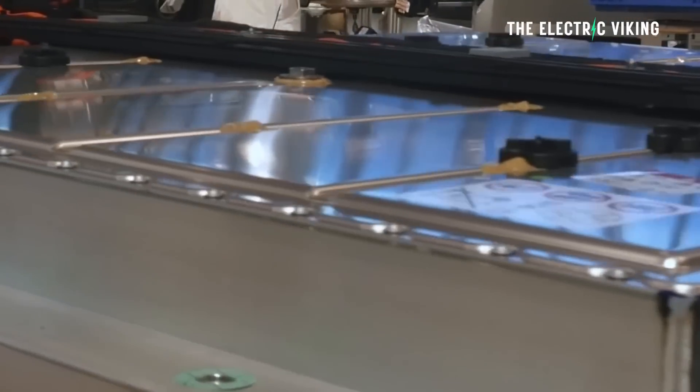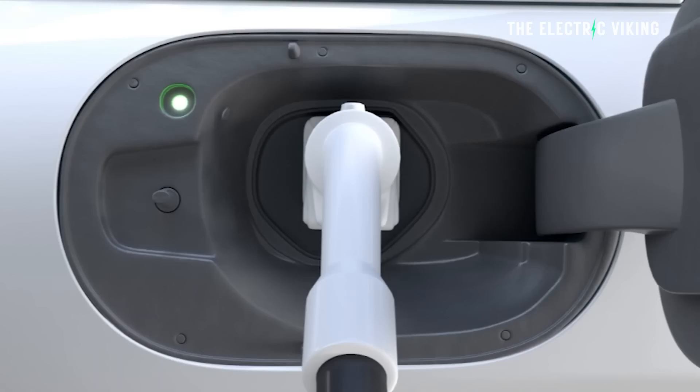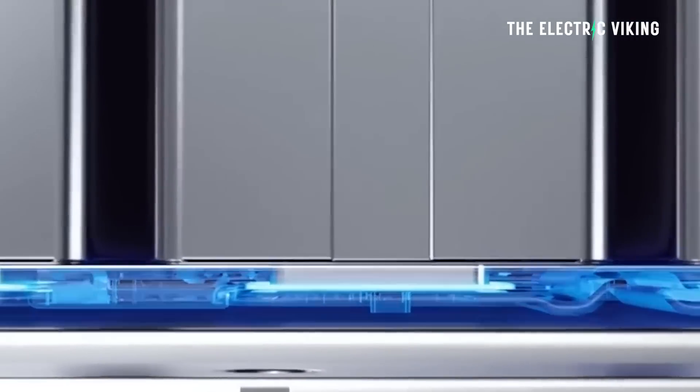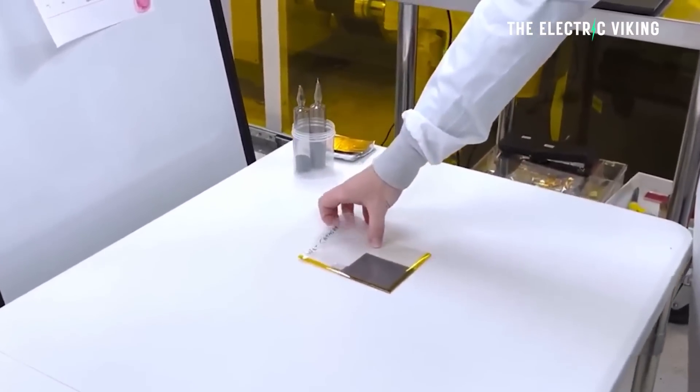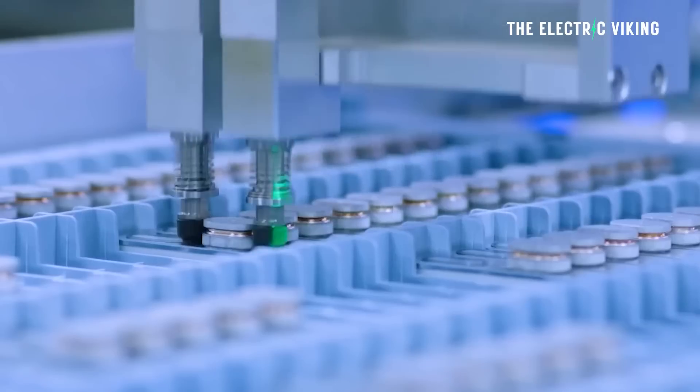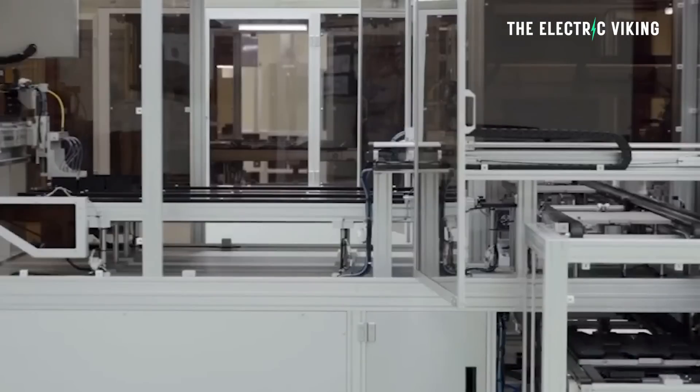Is a 30% improvement in energy density likely? Probably not. But even a 10% improvement would be groundbreaking — that would mean a significant reduction in the weight of a battery, potentially making the battery pack 10% smaller, with improvements in charging and heat management. I honestly think commercial production will happen. What's awesome is this company focusing on the United States battery market, which needs the most help. China's technology is amazing and the US is way behind. If the US gets this technology and China doesn't, that would help them catch up a little bit. Though I assume if CATL or BYD comes knocking wanting to use it, they'll probably supply them as well.